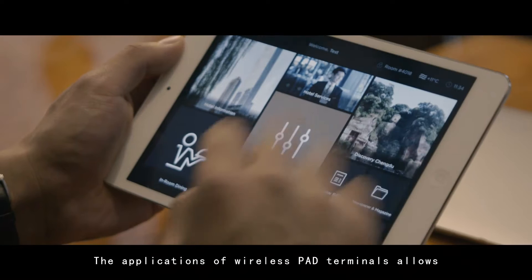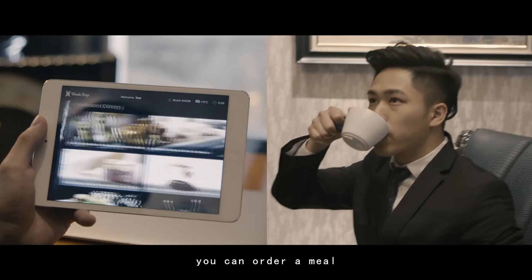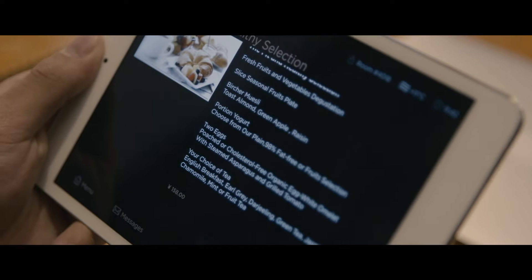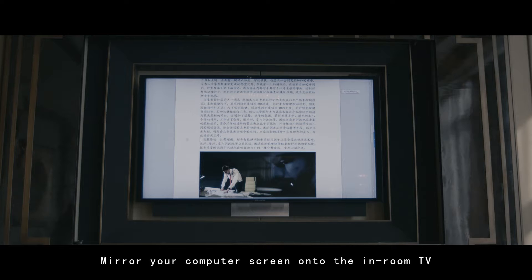The application of wireless pad terminals allows for complete control of the room environment easily without moving. You can order a meal or browse the hotel services, or mirror your computer screen onto the in-room TV.